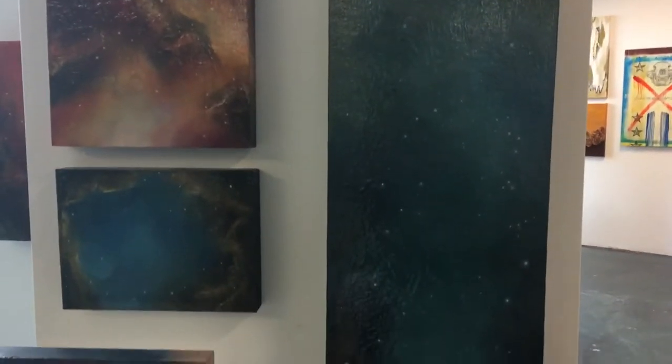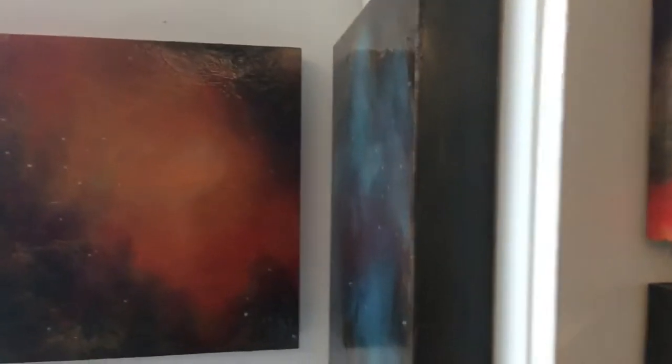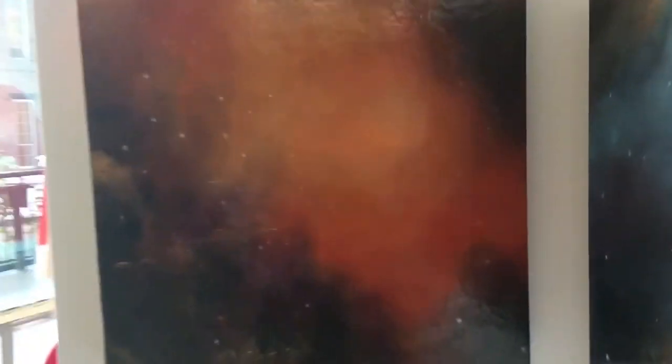I'm going to kind of do this and see if you guys can take a really good look at it. There's also these two pieces. So Sheila, tell us a little bit about the inspiration, the whole thing behind this body of work.